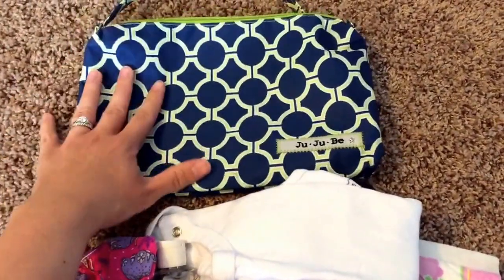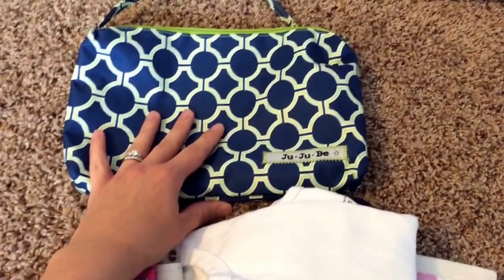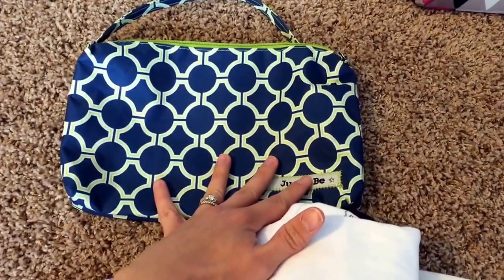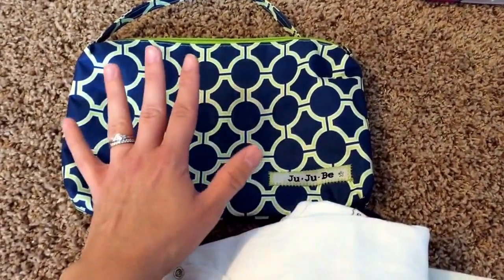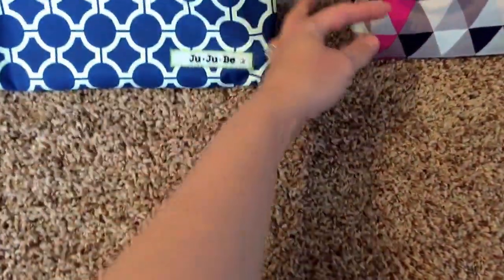That's basically what I fit in my Quick, and that goes into all my bags. My husband will actually also take this bag if he has the kids, since it's kind of a neutral print — the Royal Envy bag. It can carry anything basic that he might need out with the kids, and it doesn't look like a diaper bag exactly.